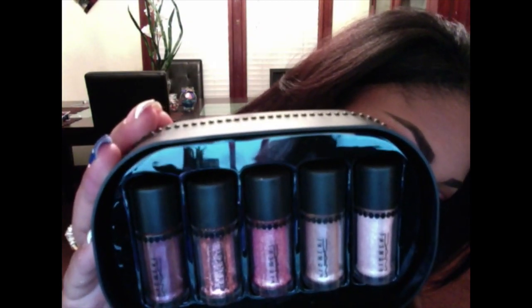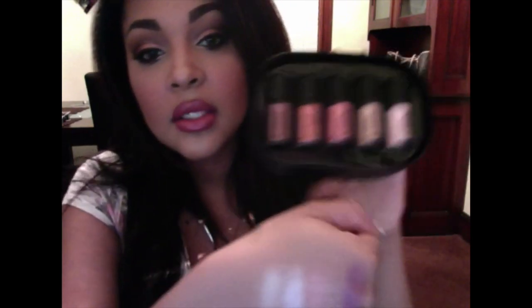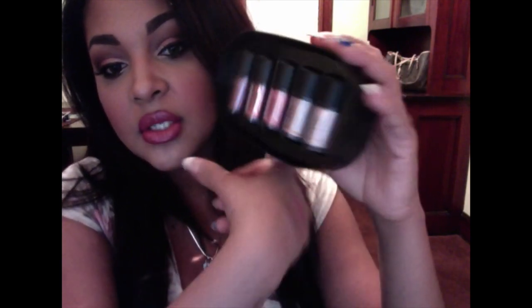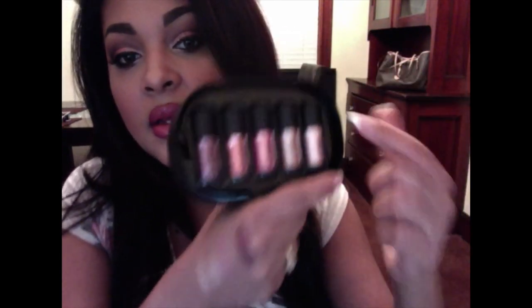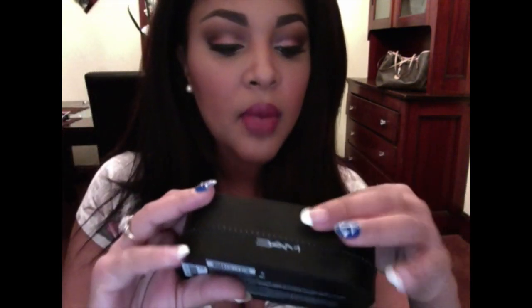Here's the packaging, and I did a swatch for you guys — it's in the opposite direction. So this first color here is called 'Whisper Pink' and it's kind of like a champagne pinky glittery color, which I love. I have that in my inner tear duct area and on the bottom first half of my lower lash line.